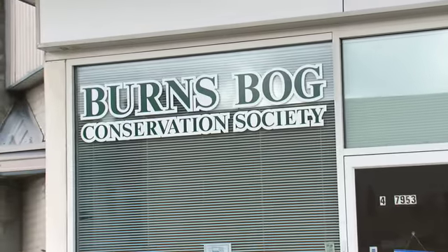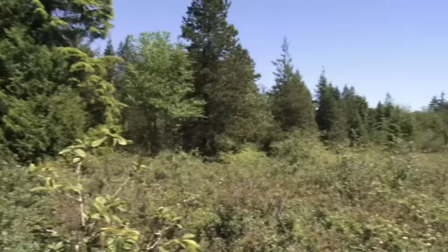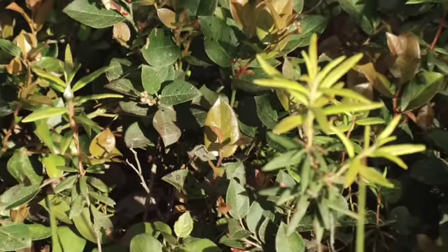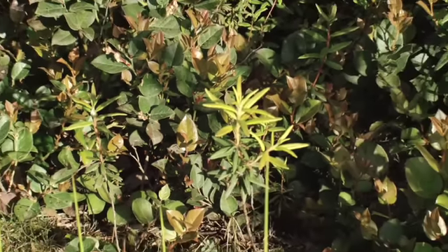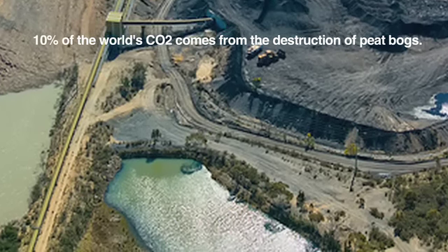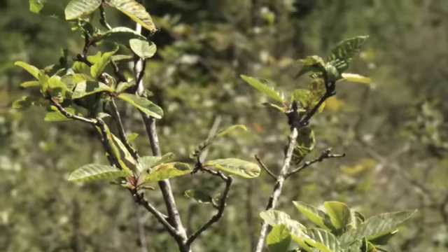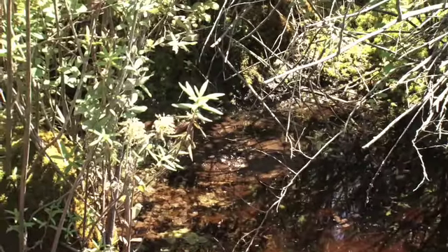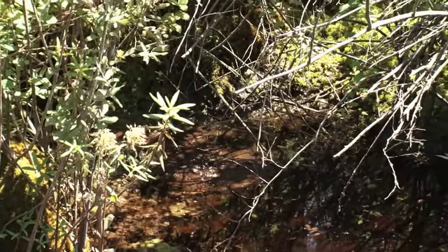Burns Bog is an estuarine raised peat bog found in a Mediterranean climate. In fact, it's the only one of its kind in the world. It's also a huge carbon sink because it stores carbon far more efficiently than tropical rainforest, and it produces more oxygen. According to a recent United Nations study, 10% of the world's carbon greenhouse gases come from the destruction of peat bogs, and yet only 3% of the Earth's surface is covered with them. So we've got something really special here and we need to keep it protected, because the safer it is, the less greenhouse gases are going to be emitted from it.